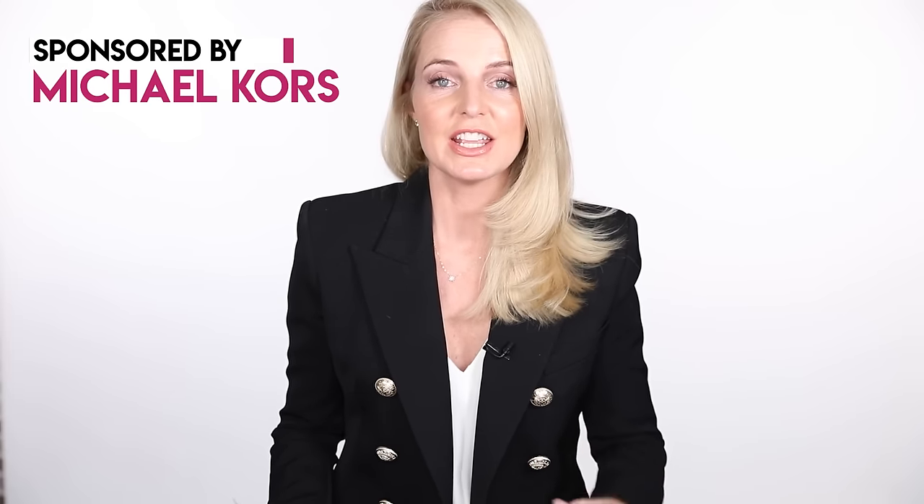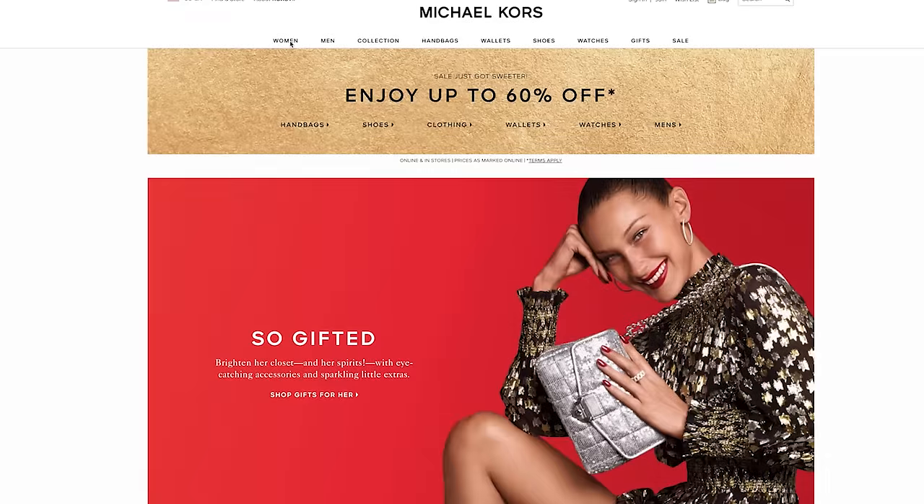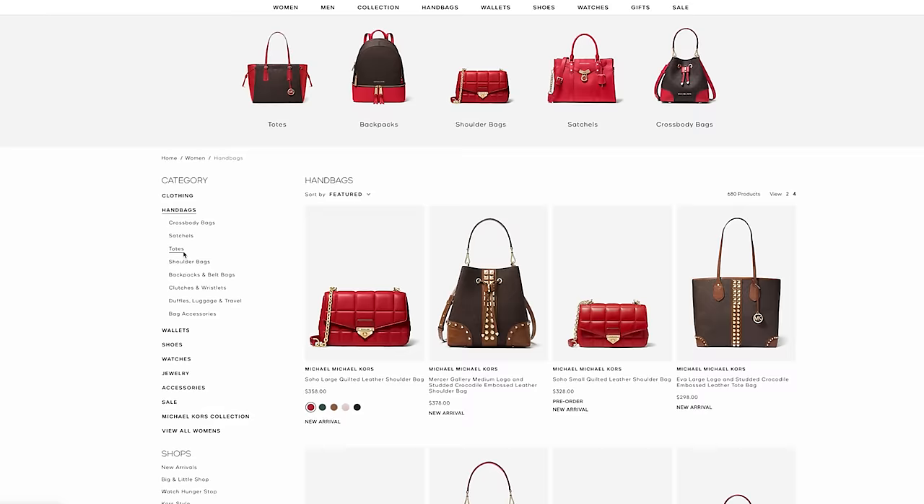Before I start with category number one, just wanted to say a huge thank you to Michael Kors for sponsoring this video. Michael Kors — the iconic all-American sportswear brand known for their effortlessness and, of course, their founder Michael Kors himself, who is an icon. Let's get started.